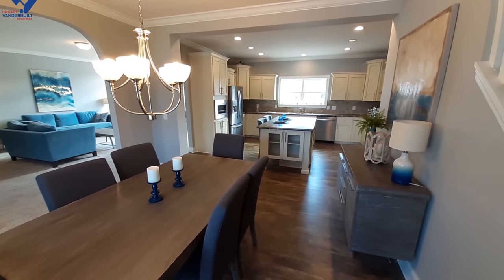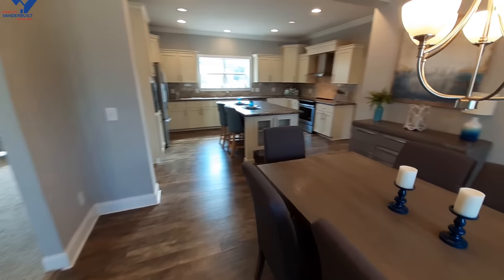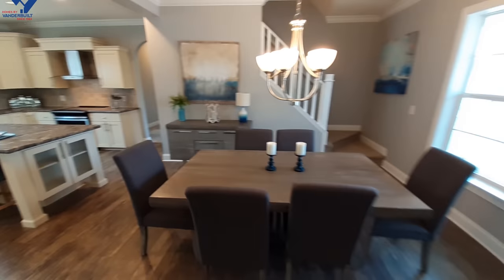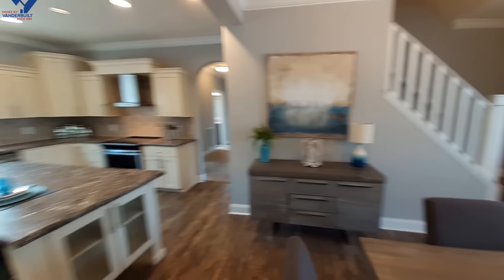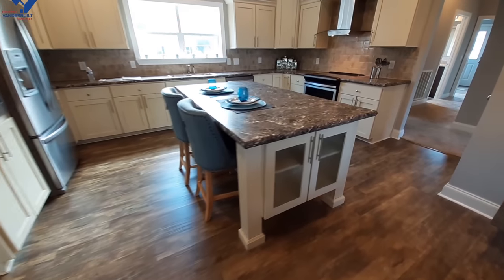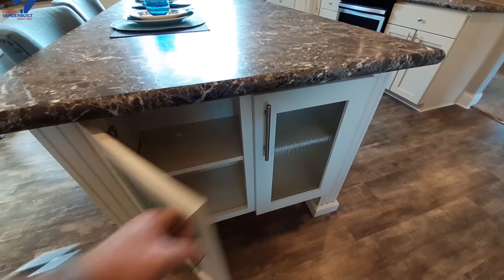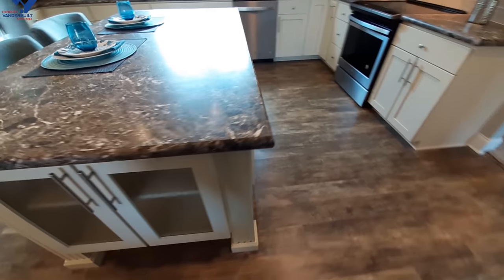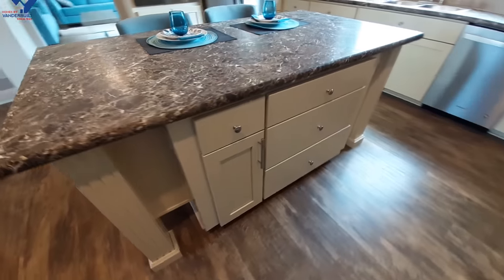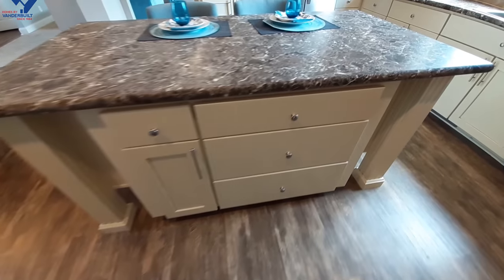I love the dining room area here — it's a great big dining room. And in the kitchen, there's a nice big island. You've got some glass doors over here and great big pots and pans drawers.